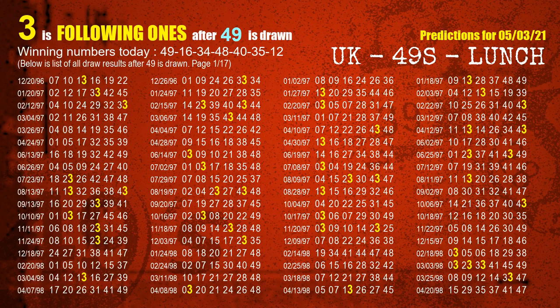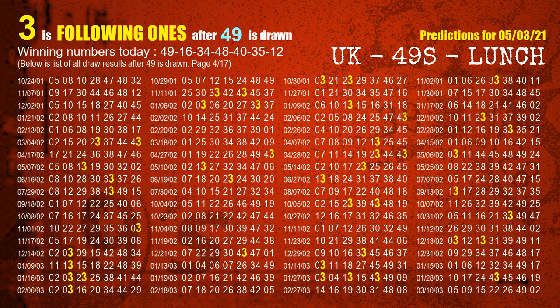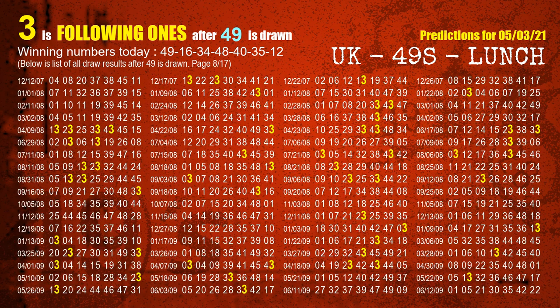First, we'll find out the following ones through today's result. Following numbers refer to those numbers being picked on the next draw after this one. The first winning number is 49. We list all draw results which are after a draw with 49 as a winning number. The most frequently following units digit is 3 when 49 is the winning number in the last draw. We already highlight the units digit 3 in yellow for you.